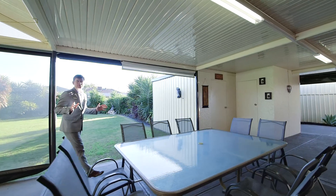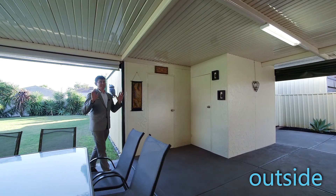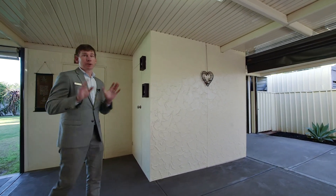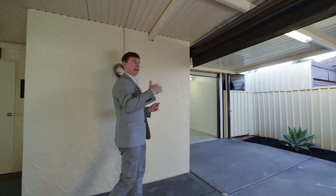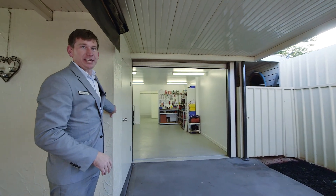If you thought the inside was stunning, the outside is going to impress you even more. We've got this beautiful landscaped backyard as well as a stunning entertaining area, and this house has got storage in spades. There are two storage rooms — great for all your gardening tools — and you've also got the carport on the main roof which you can drive straight through to this amazing shed, as well as a second toilet just on the outside.